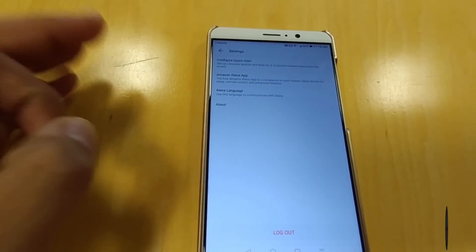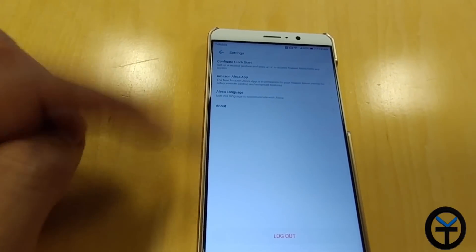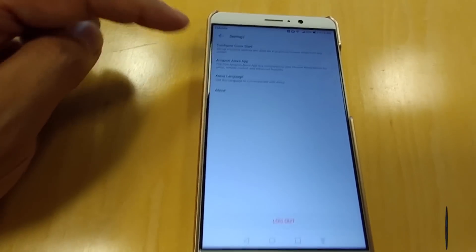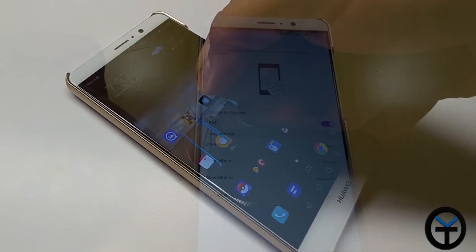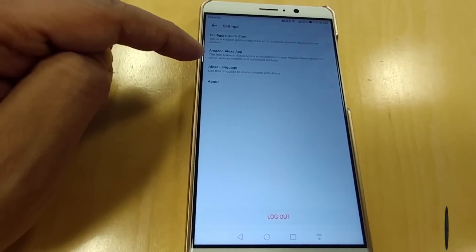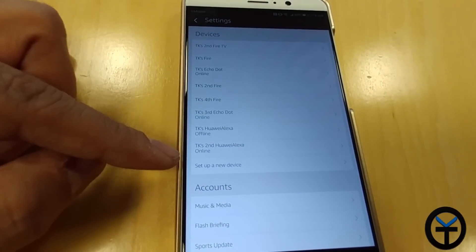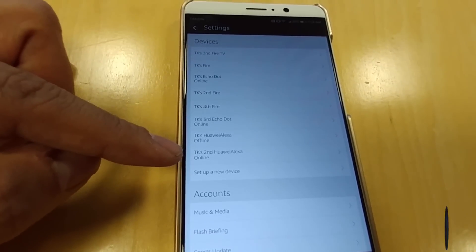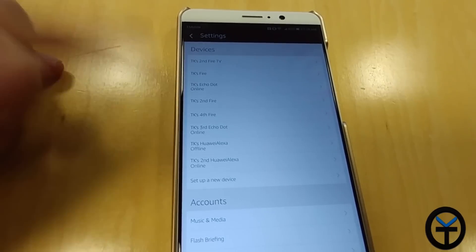One more thing I want to mention: the app is actually called "Huawei's Alexa" on this device — it's not called Alexa — so just be aware of that when you're looking for it in your app drawer. You can configure the quick start to enable it using gestures. I configured it to go with the letter M as opposed to music. You can also configure the Amazon app itself. It shows up as "TK Second Huawei Alexa." I was having some problems, so it actually shows I have two, but the first one is disabled.